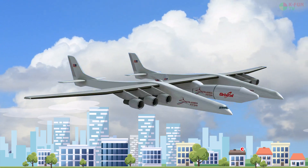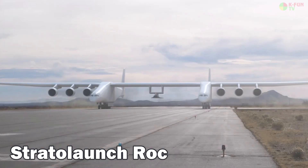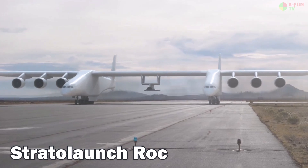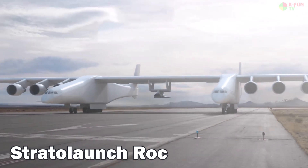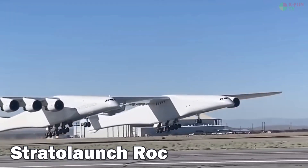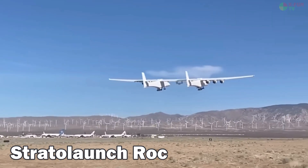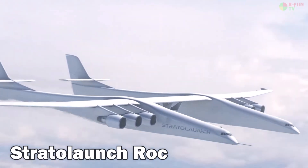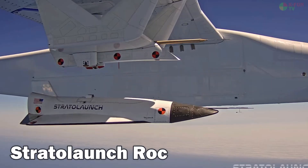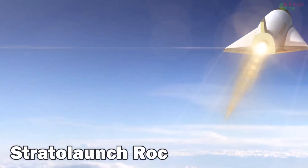Stratolaunch ROC. The Stratolaunch ROC holds the record for the longest wingspan in aviation history, measuring an astonishing 117 meters. Developed in the United States for high-altitude rocket launch missions, it has a unique twin-fuselage design and is powered by six jet engines taken from Boeing 747s. It has a top speed of around 800 km/h, a maximum altitude of 10,700 meters, a range of approximately 3,700 km, and uses JET-A fuel.